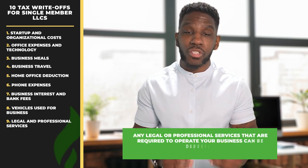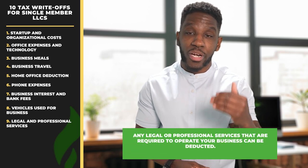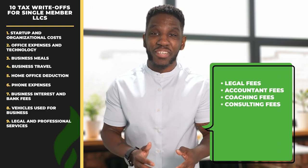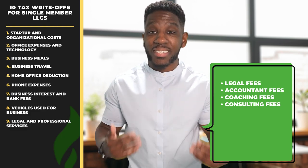Write-off number nine, legal and professional services. Any legal or professional services that are required to operate your business can be a write-off. This includes legal fees, accounting fees, coaching fees, and consulting fees. Depending on your industry, professional services will vary — for example, a cleaning service for those with rentals or Airbnb businesses is an example of a deductible professional service. But if your legal fees cover both personal and business expenses, be sure to deduct only the portion related to your business.